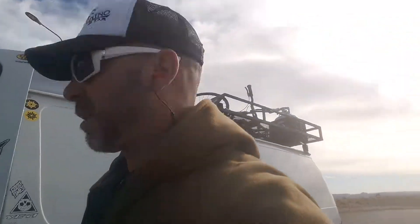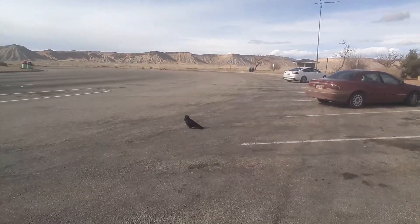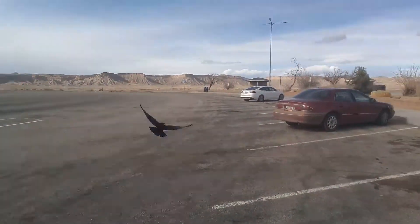Hey, welcome to the Frankie Vaughn channel. Where the hell is Frankie Vaughn now? Check this out — that is one big crow. He's a beast, look at him.